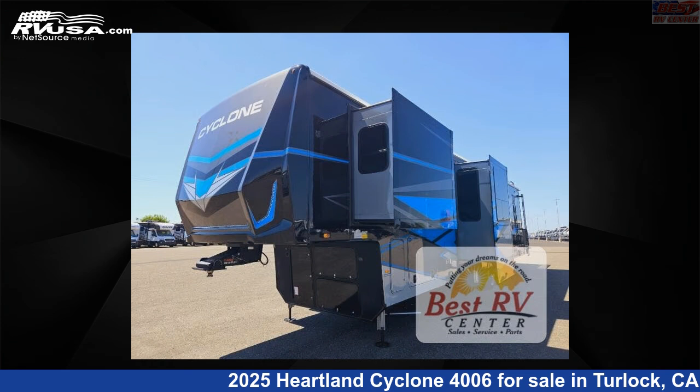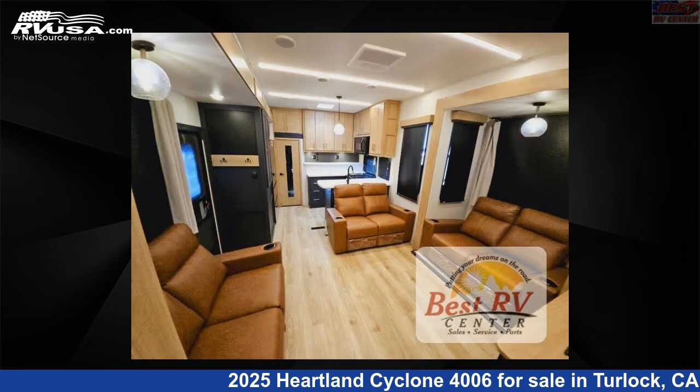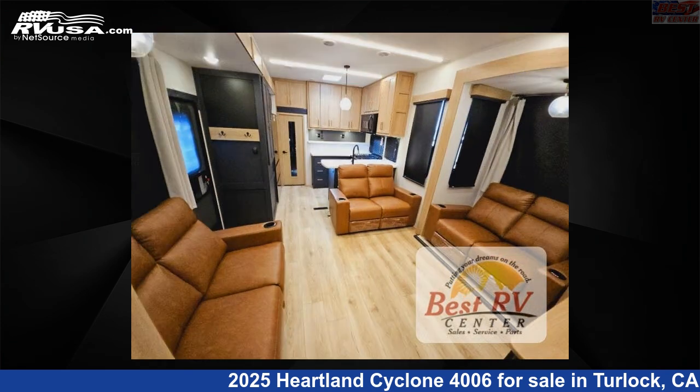The floor plan layout of this Toy Hauler features bath and a half, front bedroom, loft, and two entry and exit doors.